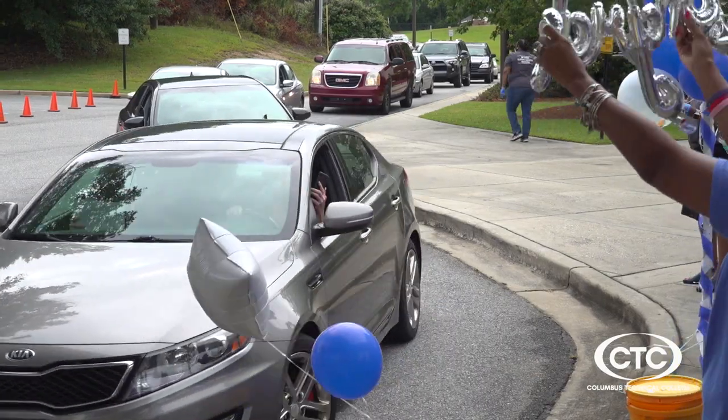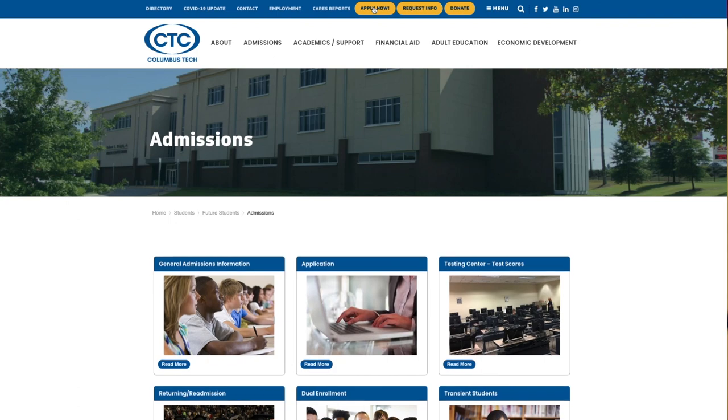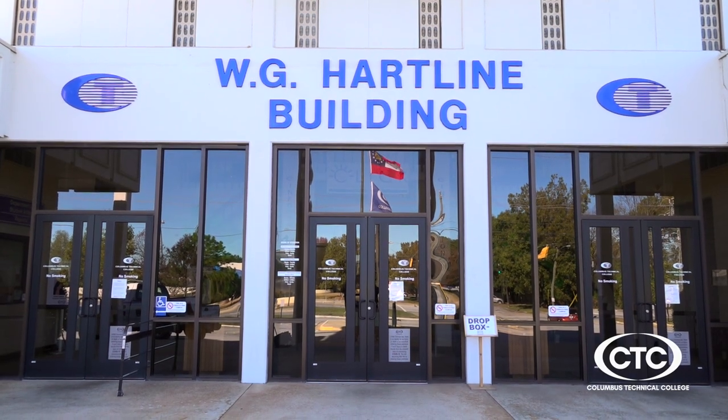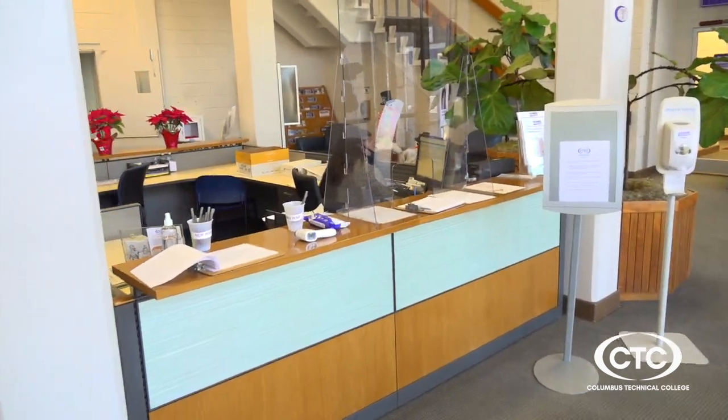To be part of that success story, you just have to get started. Visit us online at columbustech.edu and click on the Apply Now button. You can also drop off an application packet at the Hartline building at our campus, 928 Manchester Expressway.